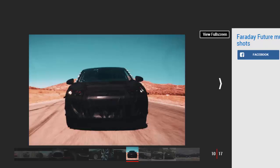Faraday Future has teased on Twitter that the car will be revealed in some form at January's Consumer Electronics Show in Las Vegas, so the wait to see what the secretive new car maker has up its sleeve may only be a few weeks more.